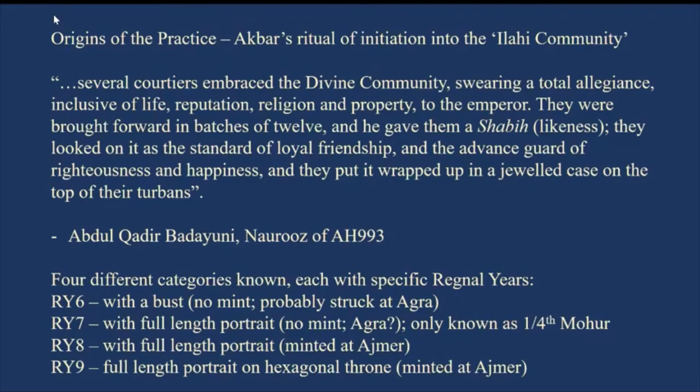The surviving gold images of Jahangir can be classified into four types, each referenced by their regnal year. For regnal year six — when Khafi Khan mentions it — there is a bust and a lion on the reverse, with no mint name, but probably struck at Agra. For regnal year seven, there is a full-length portrait; these pieces are only known as quarter mohurs. Jahangir then moved to Ajmer, and we have two issues — regnal year eight and regnal year nine — both with full-length portraits and Farsi couplets.